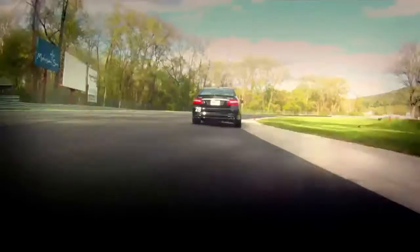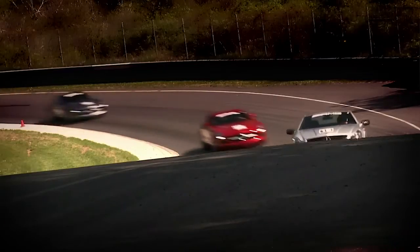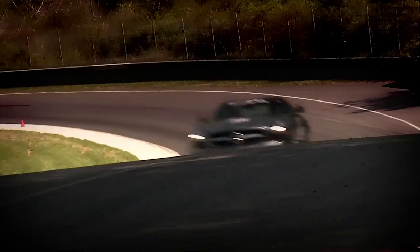Off the brake, back to the gas, balance throttle, then start squeezing it. Eyes up, pick up the exit, using every inch of road so that you get maximum radius.